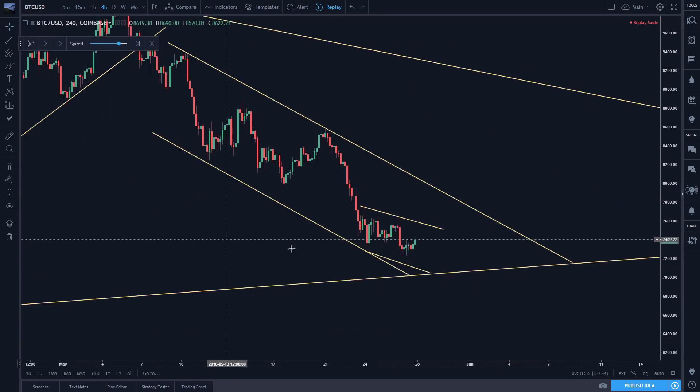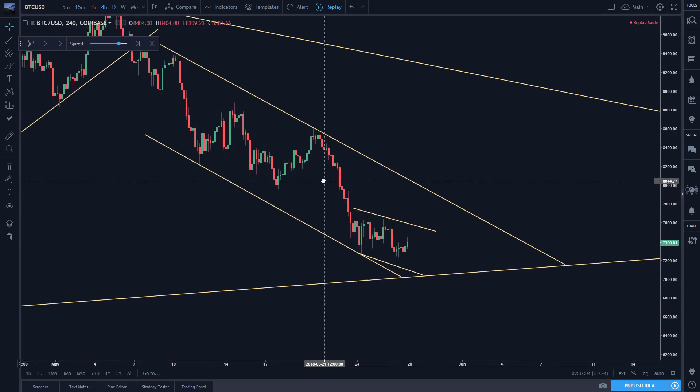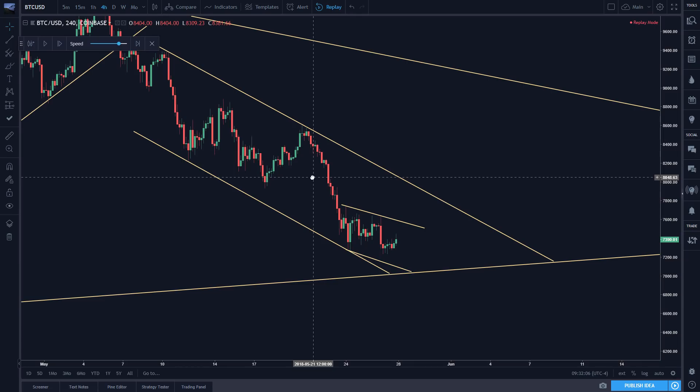So we were looking at this structure here, this descending channel. We got a descending channel and a descending channel inside of that channel. So probability is even higher when you have a larger structure and then a smaller pattern inside of that structure that mimics that.